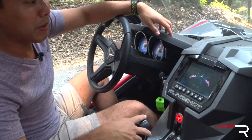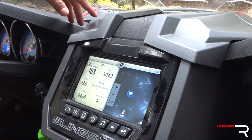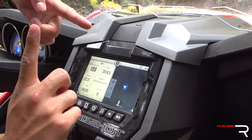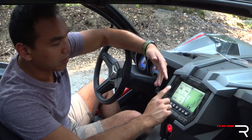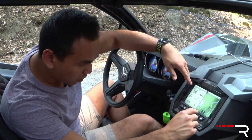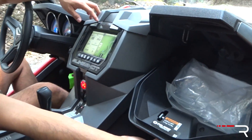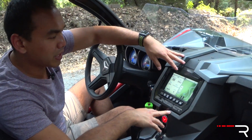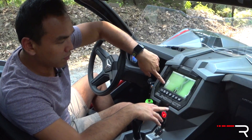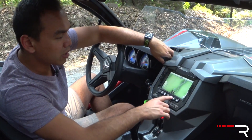It actually has an infotainment system because this is the GT trim. Surprisingly good graphics — I'm really impressed. It's a touchscreen, looks like about 7 inches, not bad. It has an AM/FM stereo system, no satellite radio, Bluetooth streaming, and Bluetooth phone connectivity. There's a USB port in a little glove compartment on the side, which gives a decent amount of space. The infotainment also has factory GPS, which is part of this trim. It also has a Rockford Fosgate sound system, which sounds relatively decent.